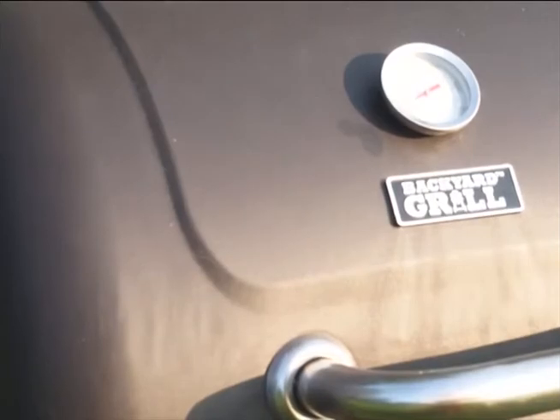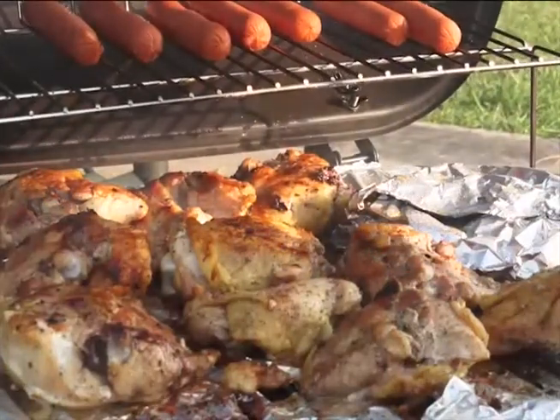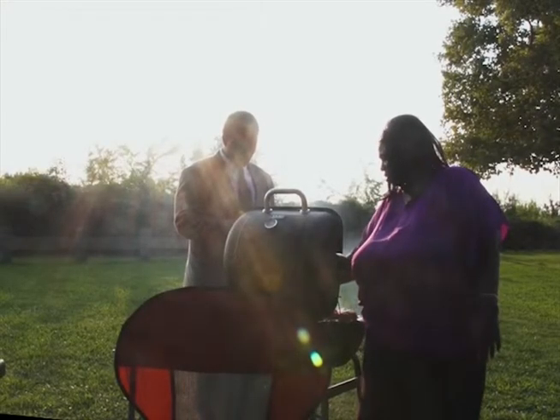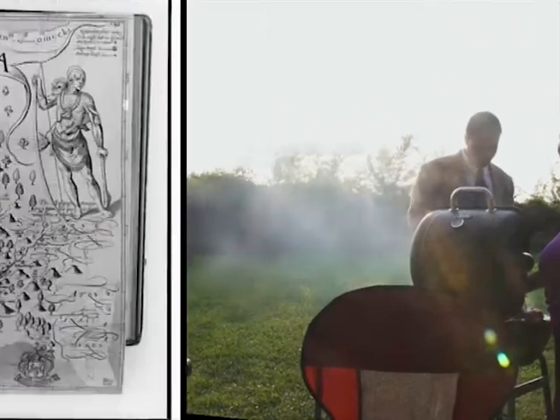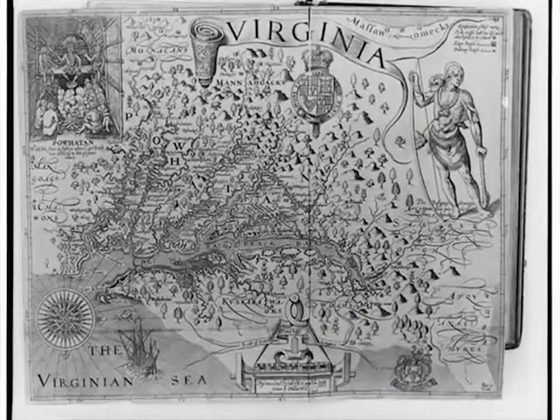As we prepare ourselves for the summer season, it is time for cookouts and the family gathering. There are quite a few parks in the area. Today we're following the historical parks of the James River and the Chesapeake Bay.